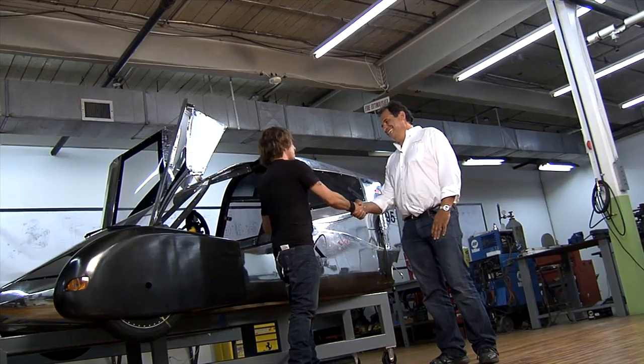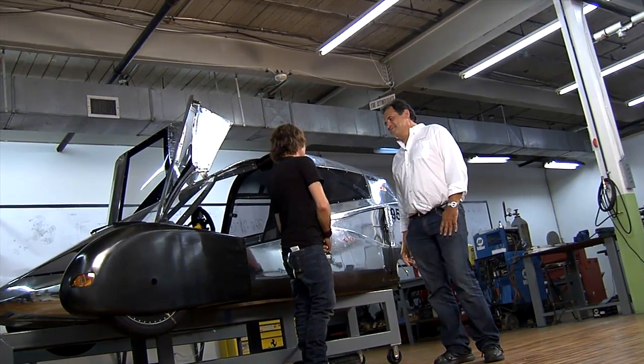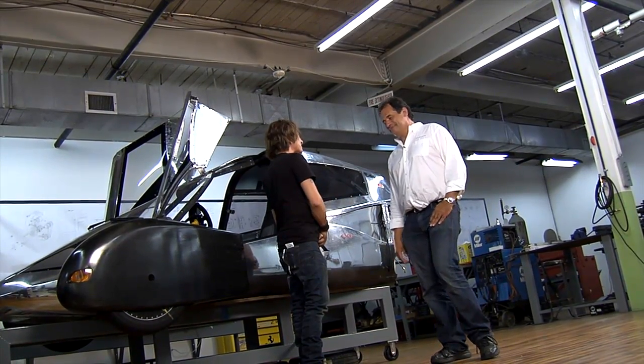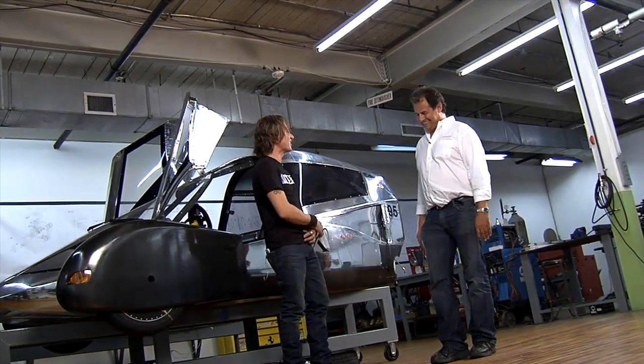Thank you so much. I look forward to driving one of these VLCs. Maybe a basic black? Next time you come, we'll have one for you. Please make sure it's all glossed up for me. Good luck with everything.